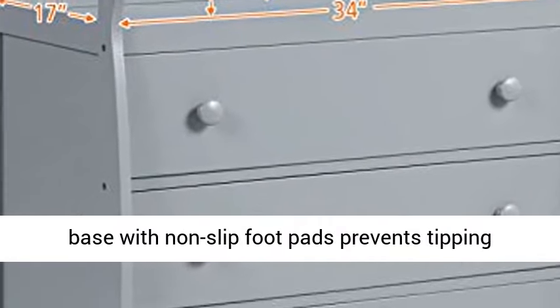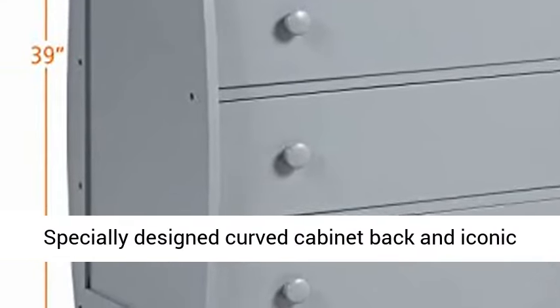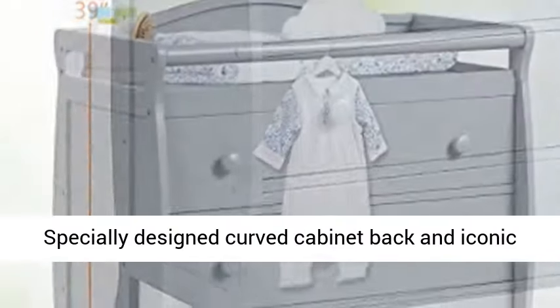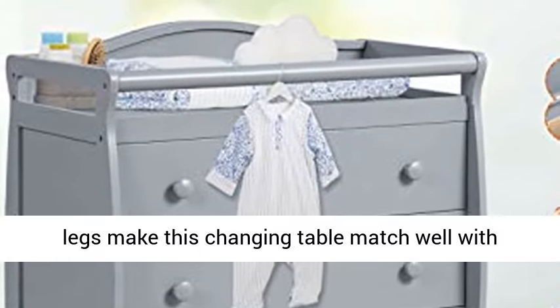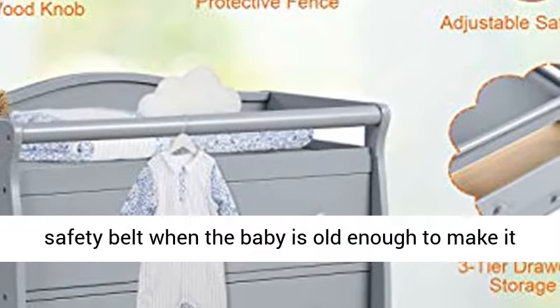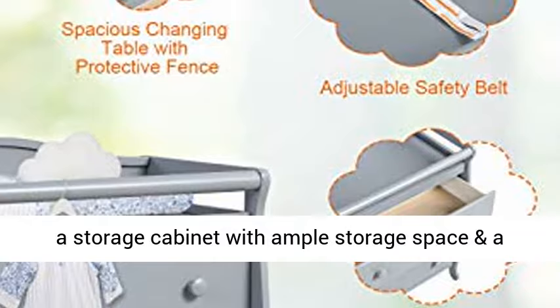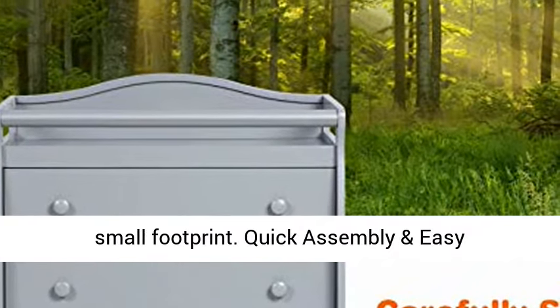The stable base with non-slip footpads prevents tipping over. Specially designed curved cabinet back and iconic legs make this changing table match well with different decoration styles. You can detach the safety belt when the baby is old enough to make it a storage cabinet with ample storage space and a small footprint.